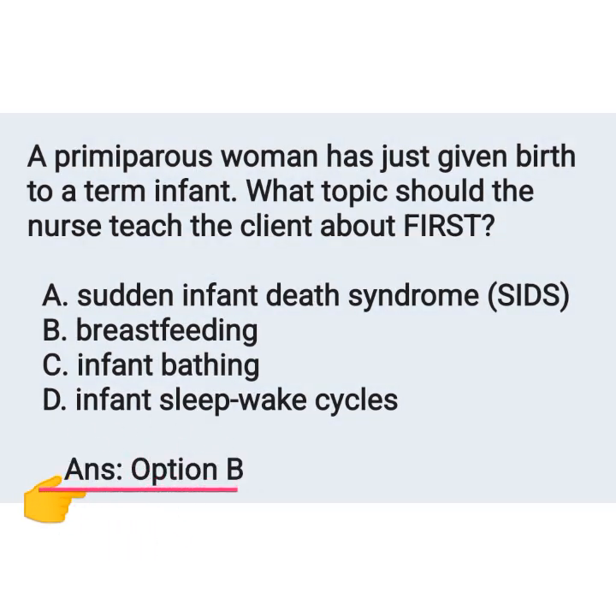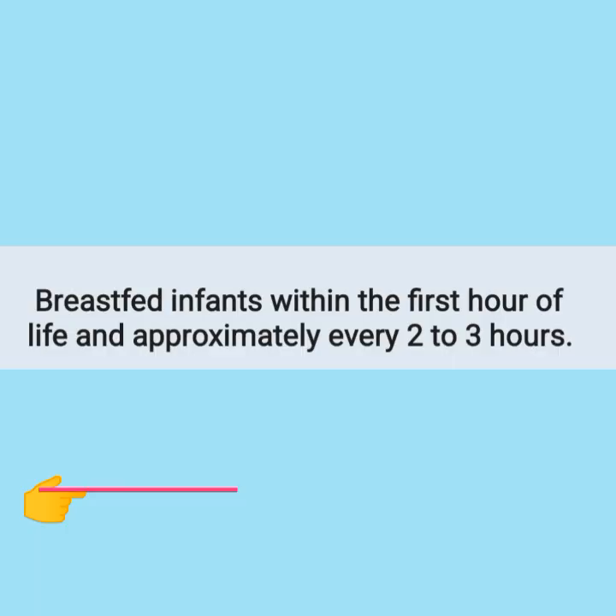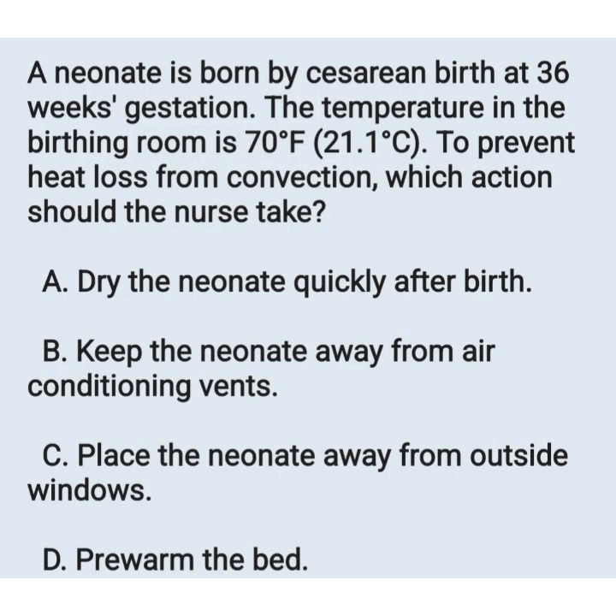The correct answer is breastfeeding. The nurse should educate the mother to breastfeed the infant within the first hour of life and approximately every 2-3 hours. As a nurse, we should educate the mother regarding breastfeeding.